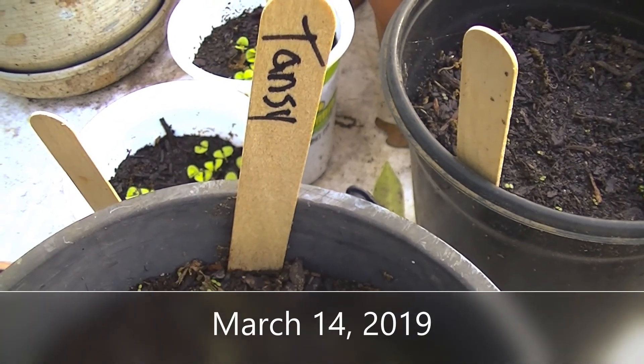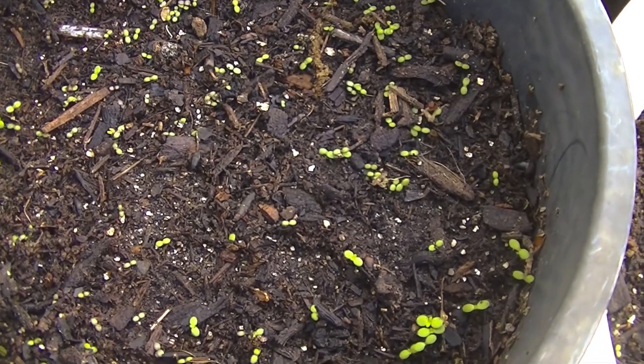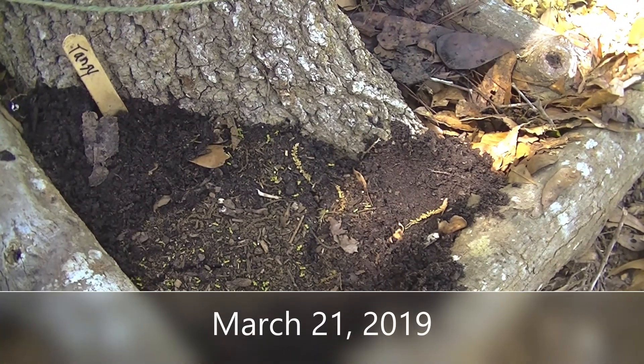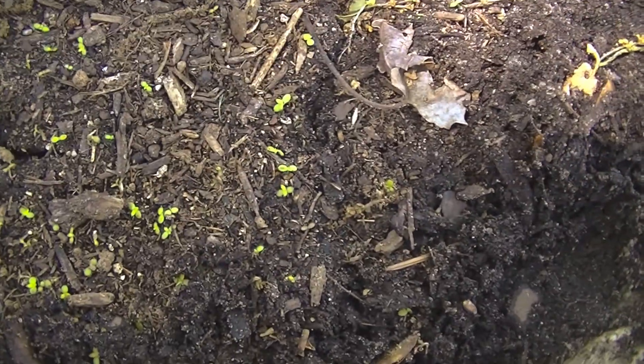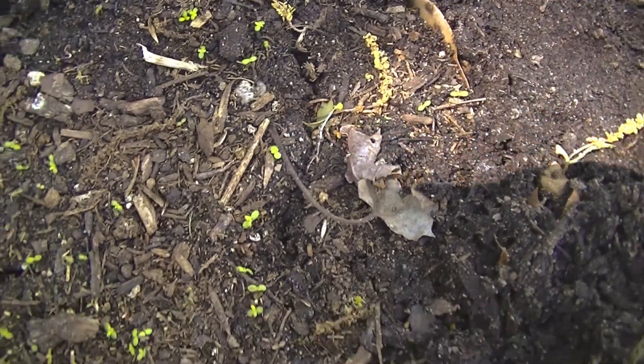March 14th, and the tansies have come up. Today is March 21st — this is a tansy. I went ahead and transplanted it, probably way too early. We'll see how it does. I ended up with three pots of them.